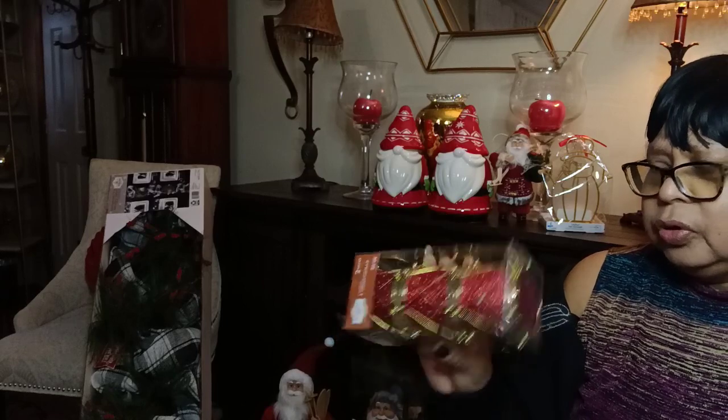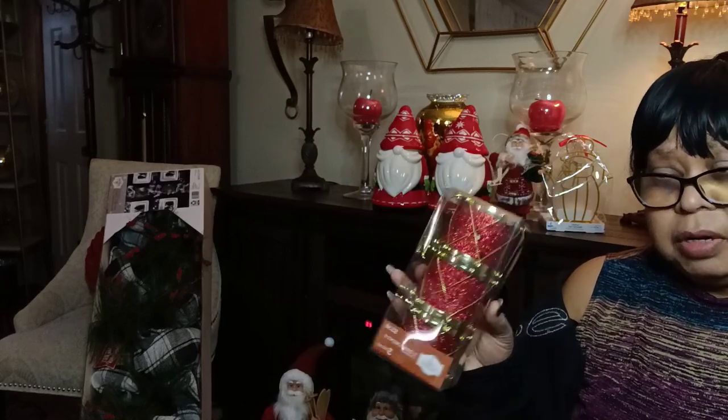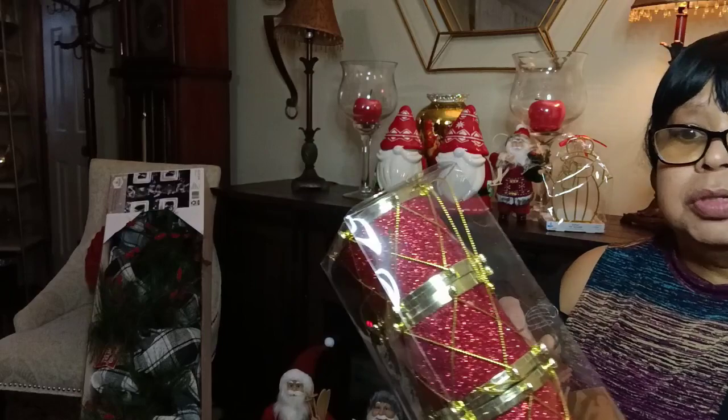And I forgot to show you — I found these little cute drums. They were $0.39, or $0.38 — 90% off. I found four of them, so I found a great deal on these little drums.